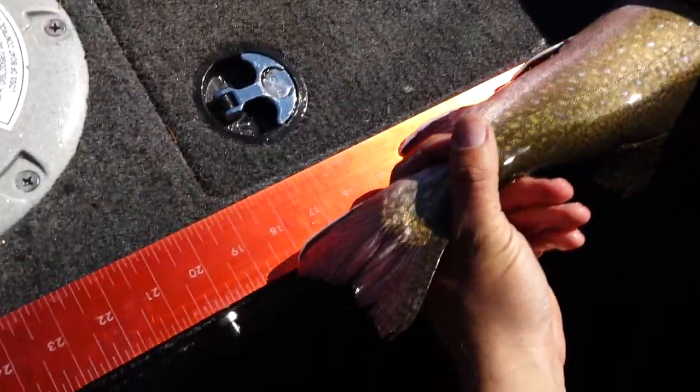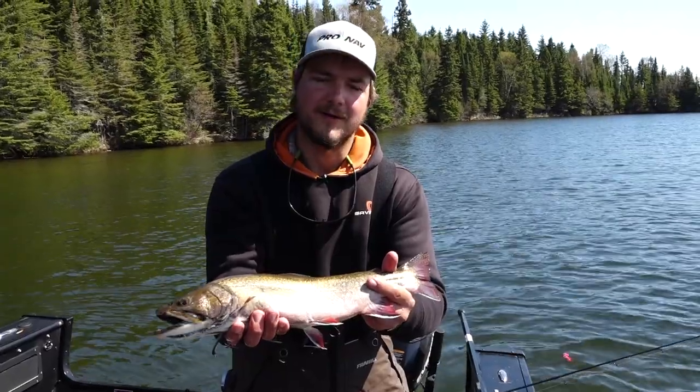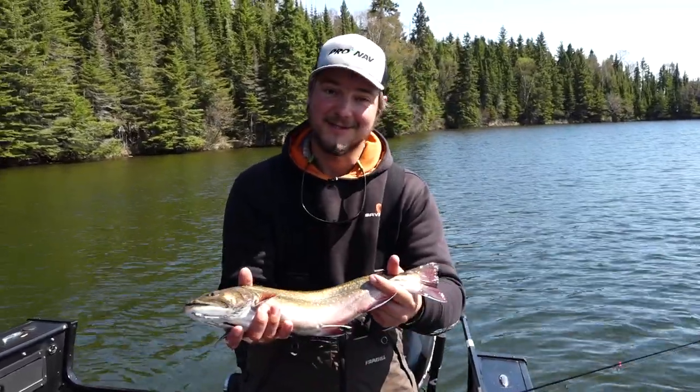This is about an 18-inch fish, and for out here in Lake Superior and Isle Royale, this is really getting to be a high quality brook trout. They very rarely get up over 20 inches, so if we get a fish much bigger than this, we're going to consider that a real trophy.